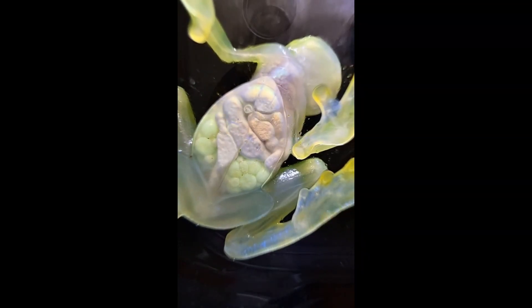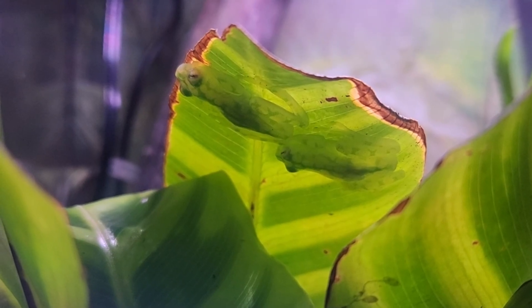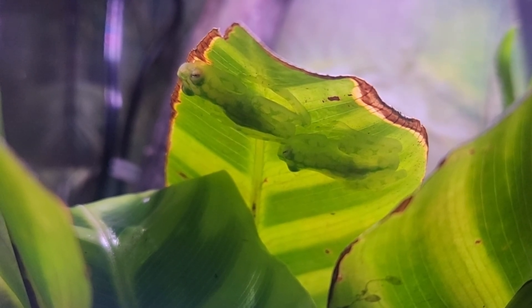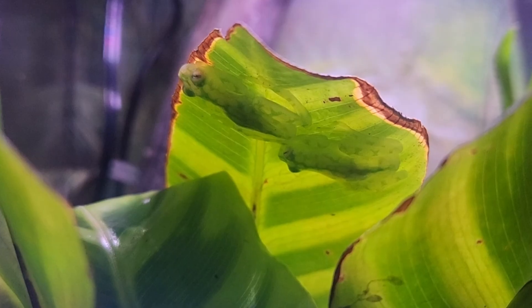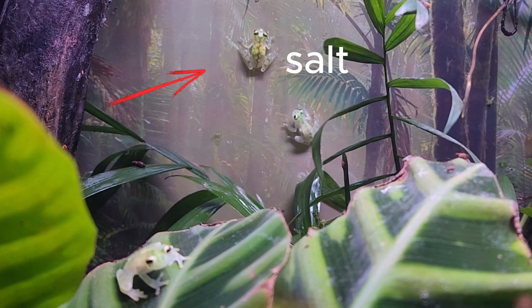A creature known for its completely translucent skin. Glass frogs can direct 90% of their blood away from their limbs, making their skin completely translucent, allowing them to camouflage into nearly any leaf. This is Salt, Pepper, and Tiny.